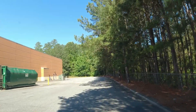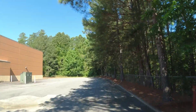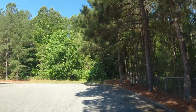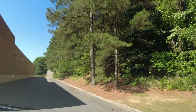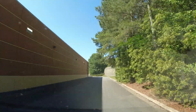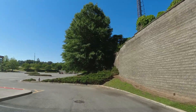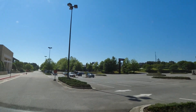Everything changes, folks. Nothing stays the same. I guess that's the way it's supposed to be. We're going to go back up here and hit 41, and then we're going to work our way north up to about Cedars Road, and head back over to the daughter's house.